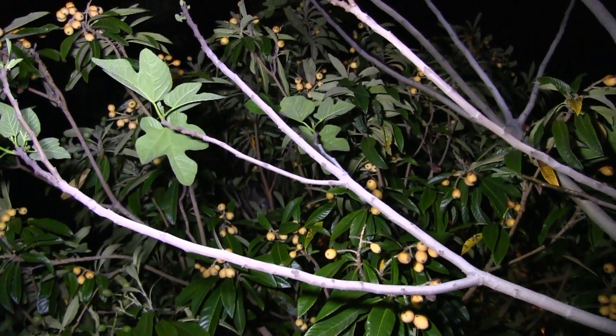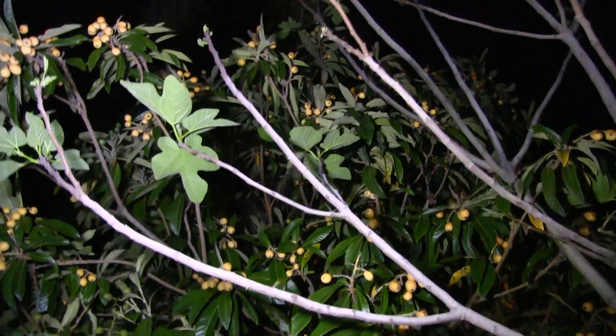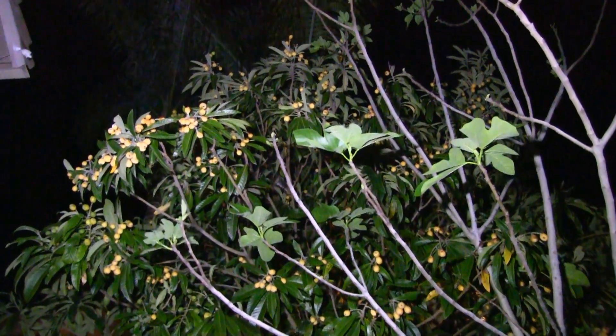Look at that raccoon — that is so interesting. What's even more interesting is how it can climb all the way up on those skinny branches. My god, those branches are so small and narrow — it's remarkable.